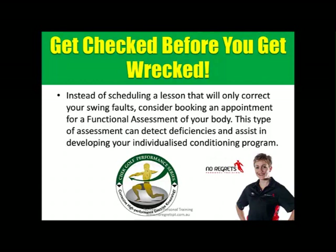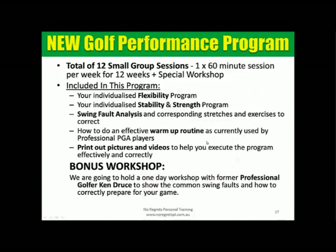The basic principle is: get checked before you get wrecked. Instead of just booking lessons to correct swing faults, book an assessment. A functional assessment can detect deficiencies and assist in developing your individualised conditioning program. We're launching our Golf Performance Program — a total of 12 small group sessions of 6 to 10 people — which includes an individualised stretching program, stability and strength program, swing fault analysis with corresponding exercises to correct it, a warm-up routine used by many pros, and access to printouts and videos so you can execute the program exactly as we show you.